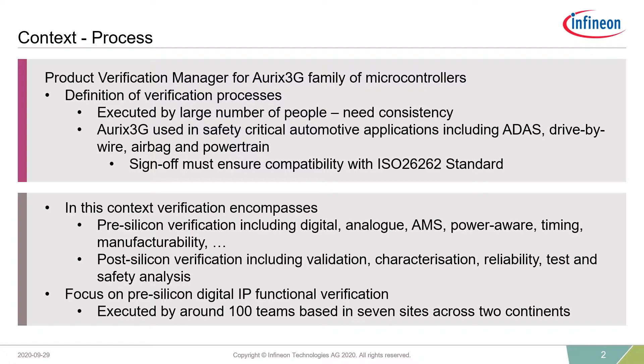Just a couple of notes on the importance of processes. Verification is executed by a large number of people who are quite geographically widely distributed, so the processes are there to help ensure consistency. Secondly, Aurex 3G is used in safety-critical applications, so not only is it important it works, but it's important that we demonstrate compliance with standards such as the ISO 26262 functional safety standard. Having processes in place helps us to show this compliance.